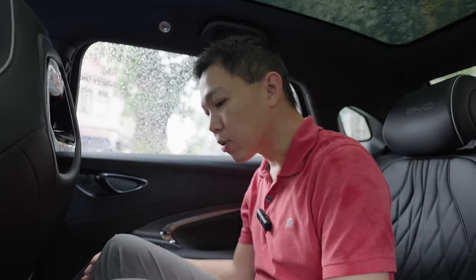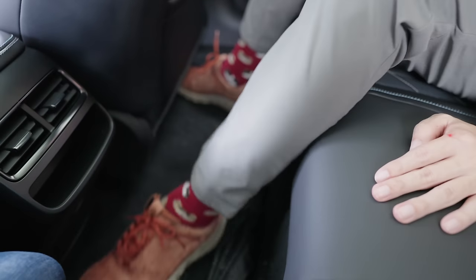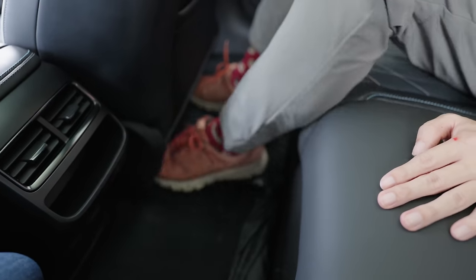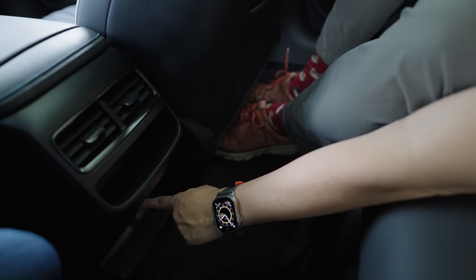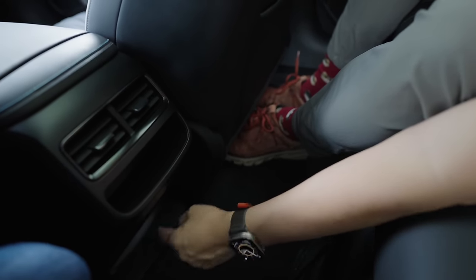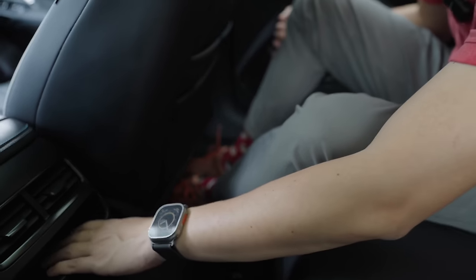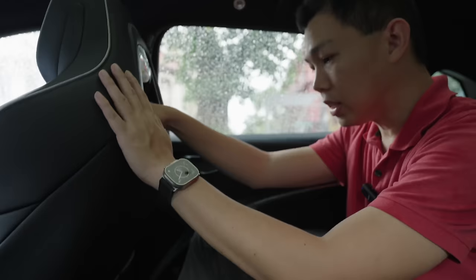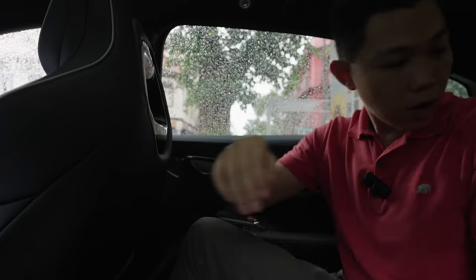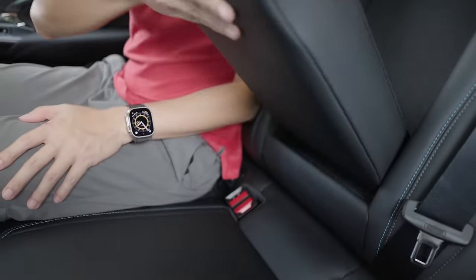As you sit in the back seats, because it's an EV there is no transmission tunnel, so there's nice foot space even for the center passenger. There are two USB ports here — USB-A and USB-C — covered up, along with a small storage compartment for your phones, air-con vents, seat pockets, and down here cup holders.